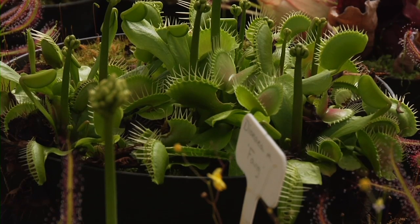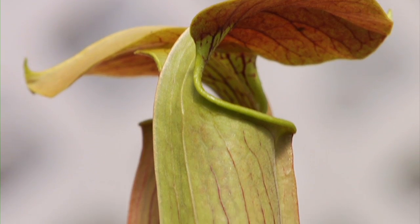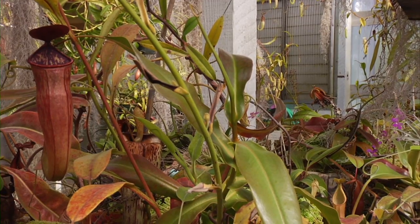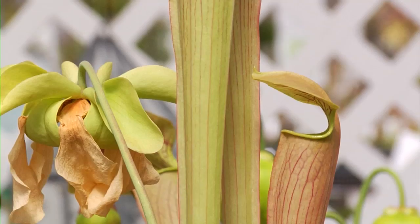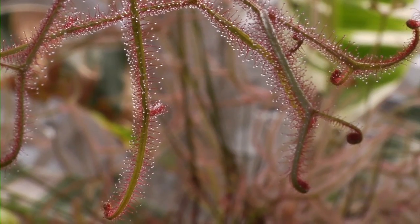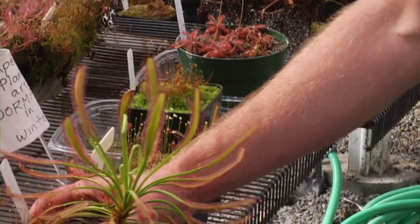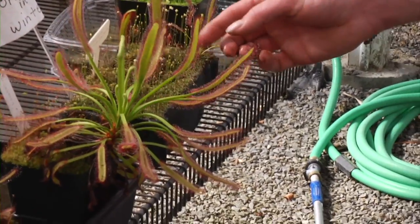The main genera that we grow and that are popular in the hobby are, of course, Venus flytraps — always number one. American pitcher plants are very popular. Tropical pitcher plants are another group, and several of them get large enough to eat rats and other animals in the wild. Another huge group are the sundews — Charles Darwin once wrote that he cared more about sundews than the origin of all the species of life on earth.